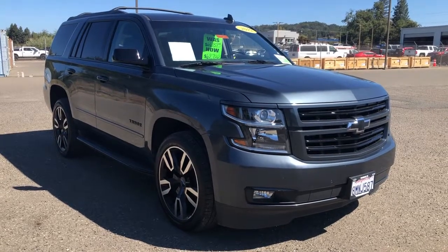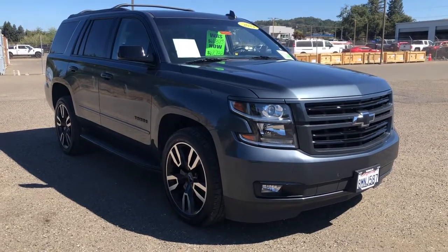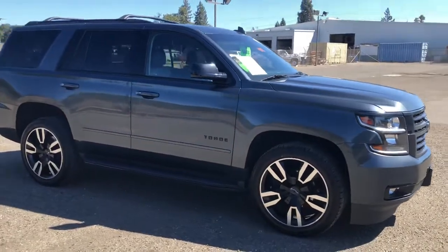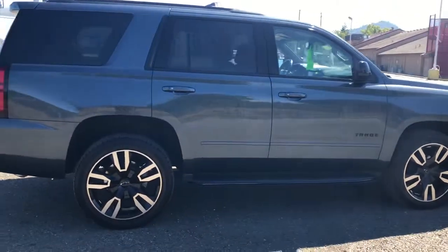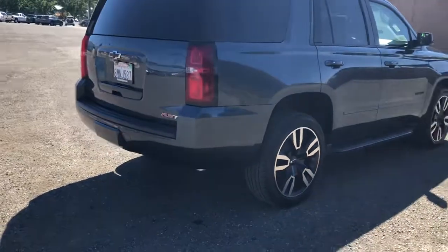Hey, this is Tim McConnell Chevrolet here in Healesburg. This is our 2019 Chevy Tahoe Premier RST with the 6.2 in it. Extremely rare and hard to find. Only 27,000 miles on it. This thing is absolutely beautiful.